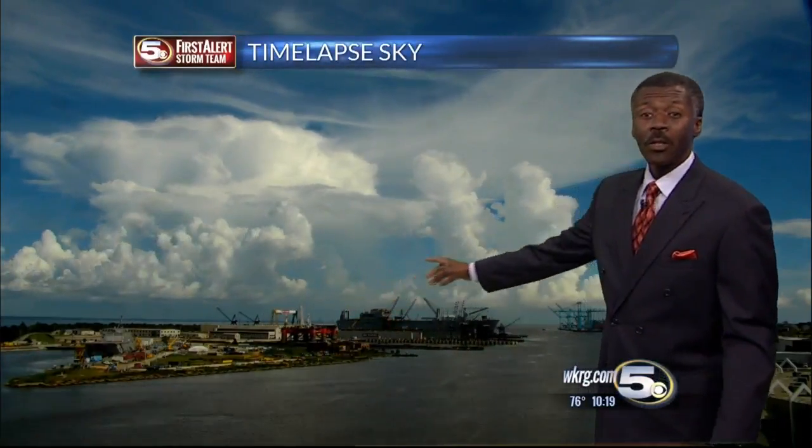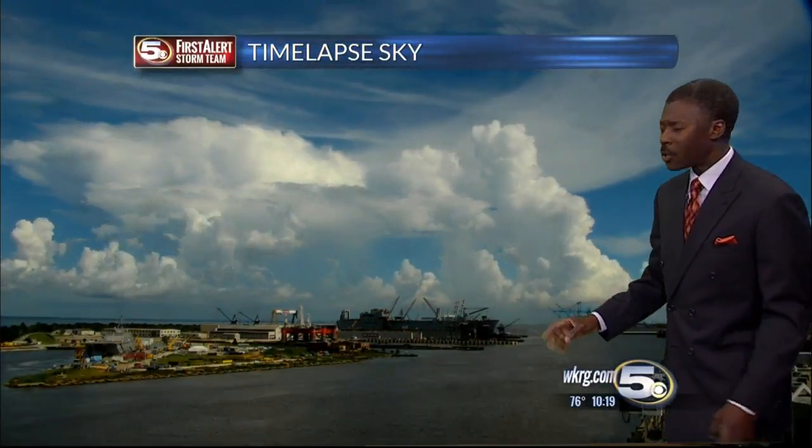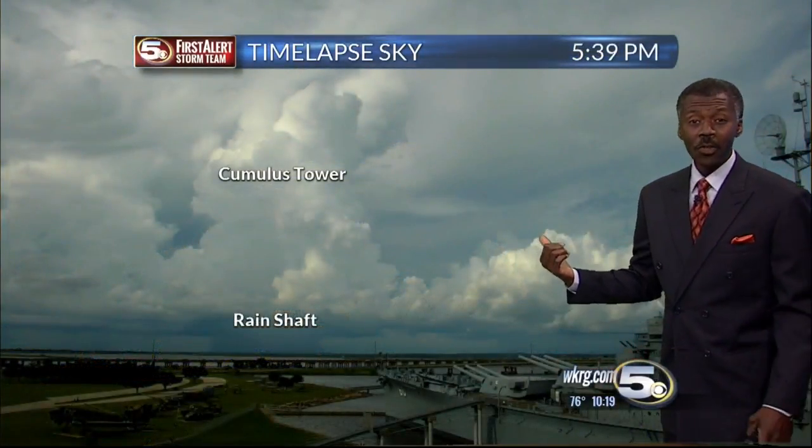So if you're not underneath it, it's always a really interesting sight to see. So instead of showing you the forecast map, I'm going to show you what you can see in tomorrow's sky.